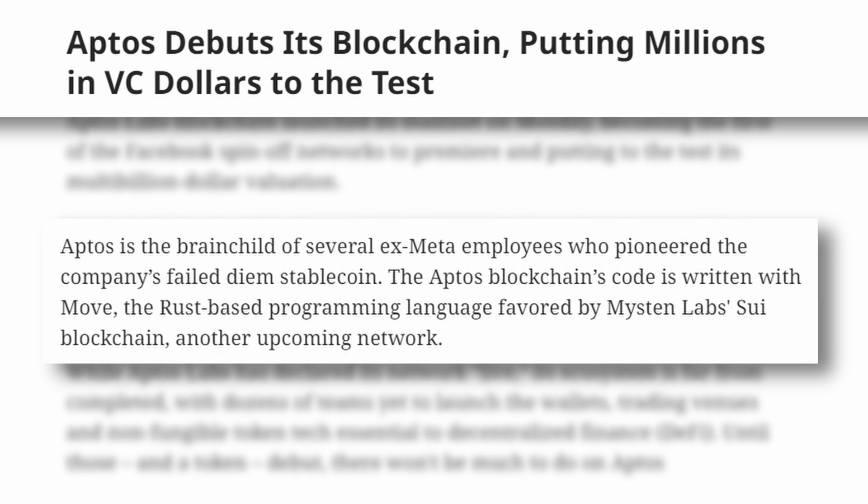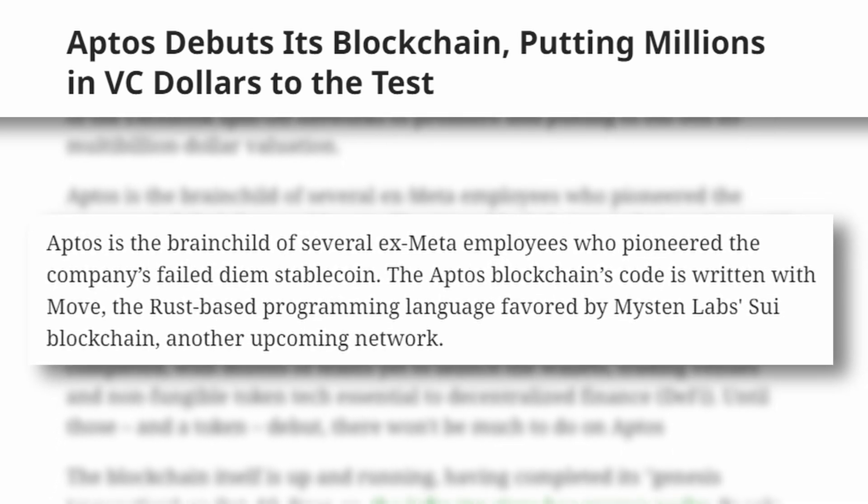Now, fast forward to 2024, and some of the team behind Libra and Diem have risen from the ashes to launch Aptos, a technically impressive L1 that has been labeled as a Solana killer.